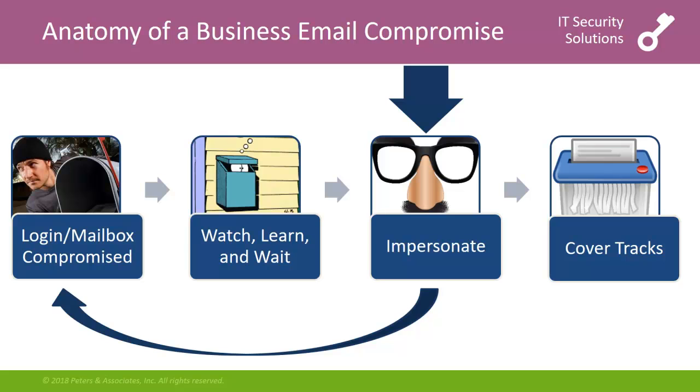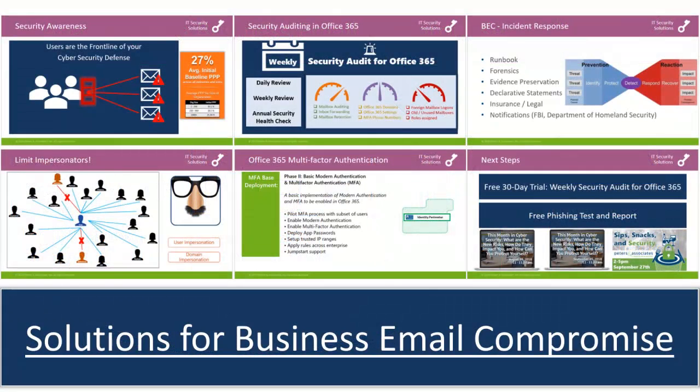Attackers are always careful to cover their tracks to increase their dwell time. On the webinar, we explored five specific solutions for business email compromise, or BECs, including how comprehensive security awareness training strengthens your defense, and how our security audit for Office 365 can help indicate a breach by regularly reviewing dozens of security indicators in Office 365.